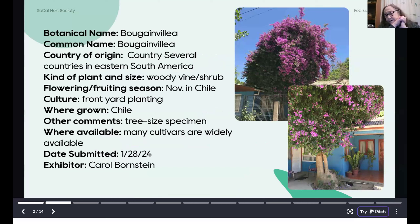I'm Lily Singer, vice president of the Hort Society, and I'm doing the plant forum tonight. We have a much longer than usual plant forum, so I'm going to go through these really quickly. In honor of our speaker Paul Mills and South America and Chile, we have some Chilean plants.